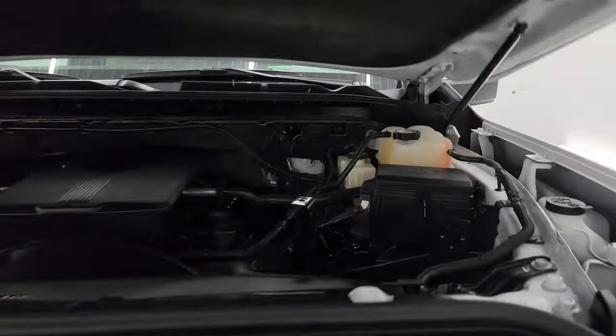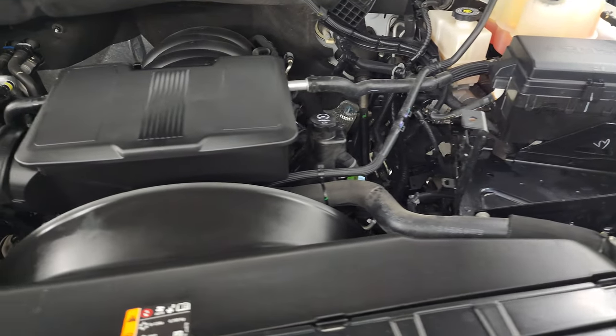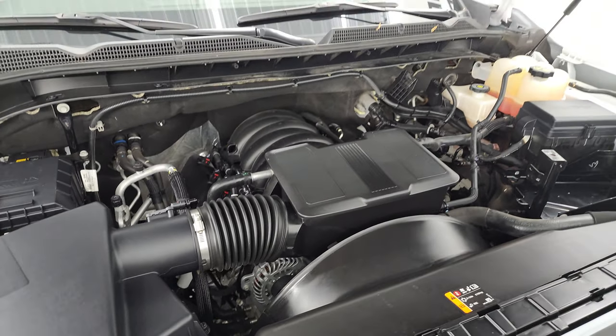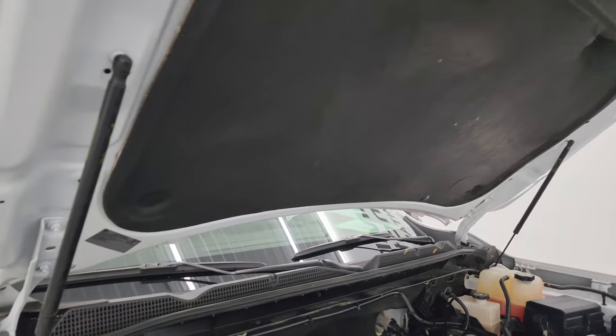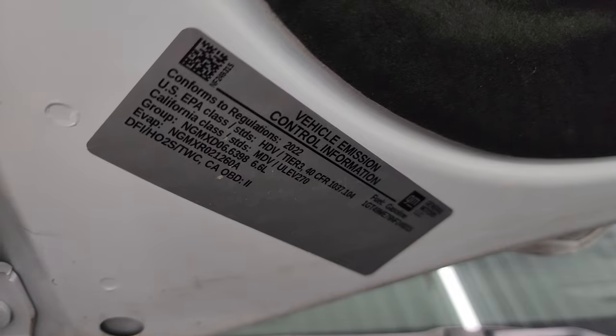Under the hood we have the 6.6 liter V8 gas engine with 401 horsepower. Very clean, runs very smooth. This truck has been fully safety inspected by our service shop, has a fresh oil and filter change, all the fluids have been checked and topped off, and it is 100% ready to go. Shocks are doing a great job holding that hood up. There is the emissions sticker.